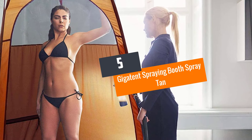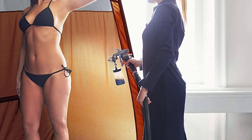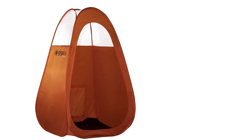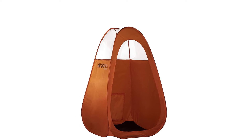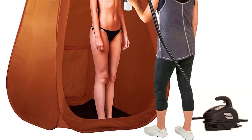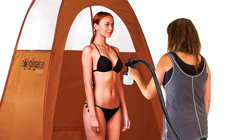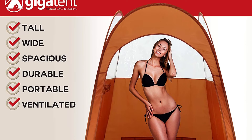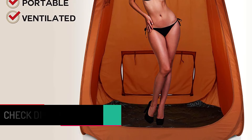Number five: Gigatent Spraying Booth Spray Tan. The mother load of the best spray tan machine tents has arrived in all its glory. If you want your spray tanner to have a matching tent, the Gigatent Spraying Booth Spray Tan will not disappoint. Have your spray tan without worrying about messing up your space by accidentally coloring things bronze. It's a full body tent that's true to its purpose of providing you with room to be tanned mess-free — a professional tanning booth to go.